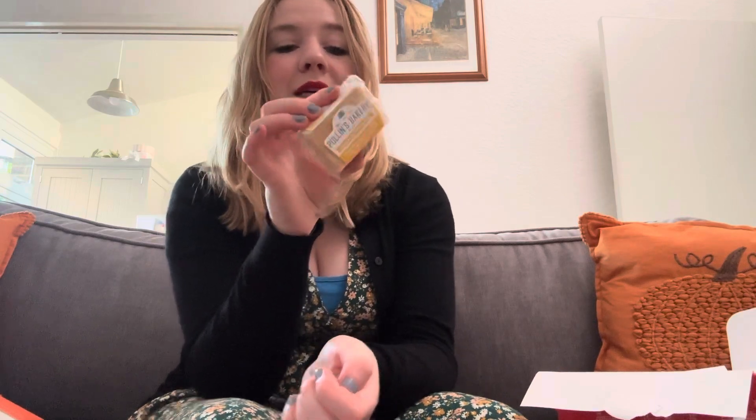Last but not least we have some edible and drinkable treats. Starting with the tea — this is from the brand Hampstead and it's their organic tea. We've got two English breakfast, two peppermint and spearmint — those are going to be my favourite — and two Earl Grey, which I'll definitely keep for when my mum comes round because she loves Earl Grey tea, as do I. And then we have some Mr Pullen's Bakery Lemon Shortbread — handmade all-butter shortbread with a layer of real lemon curd, perfect with a cup of tea, baked in Somerset.